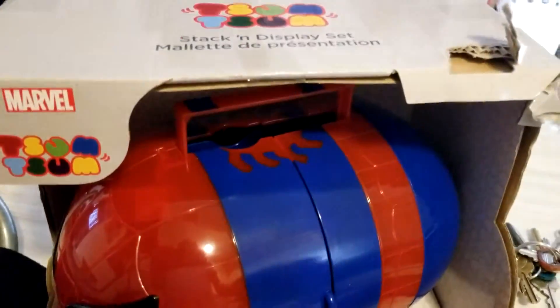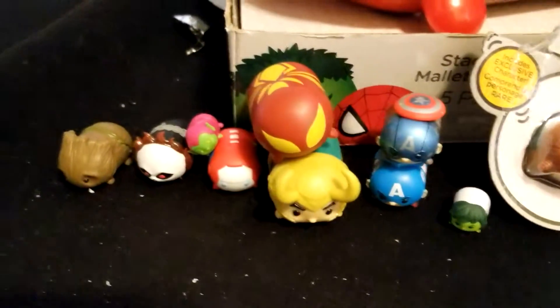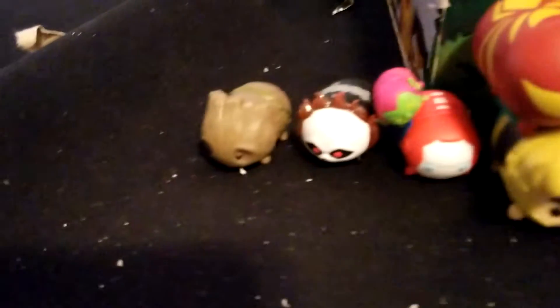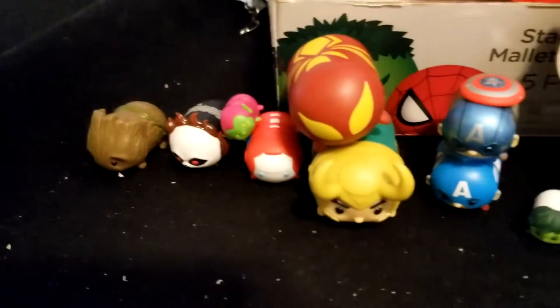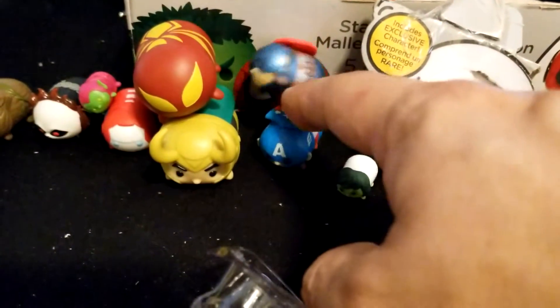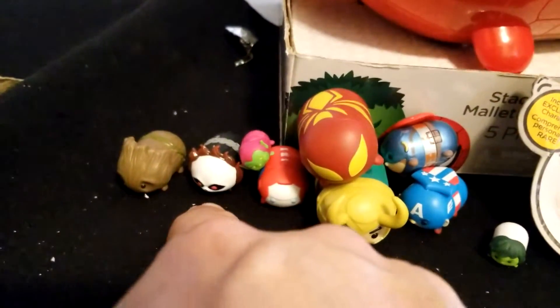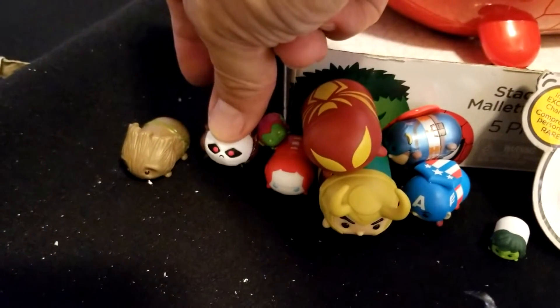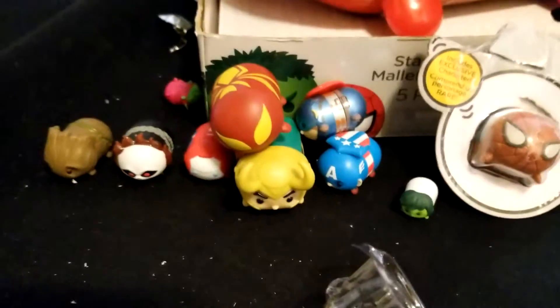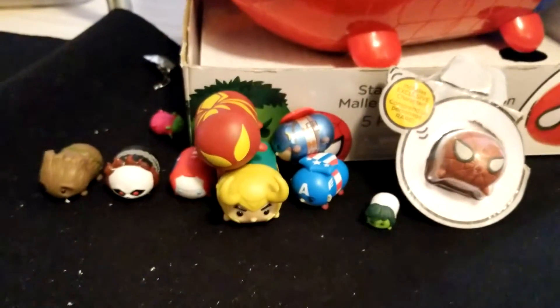There you go — alright, thanks everyone for watching. Subscribe, hit the bell for notifications, and comment below which one's your favorite. Which one's my favorite? I guess this classic Captain America is my favorite — maybe Ghost Rider, but he looks kind of like a dog or something. Alright, thanks a lot guys, thanks for watching, and I will talk to you soon. Have a good one, bye!